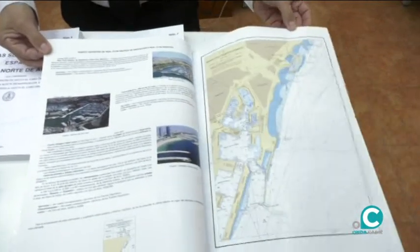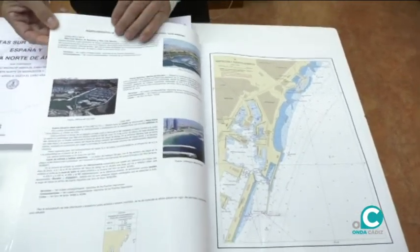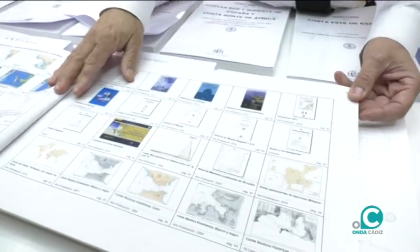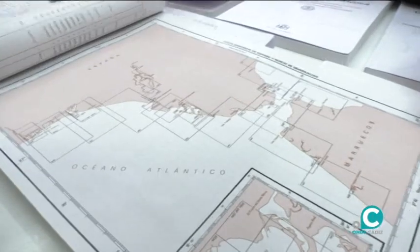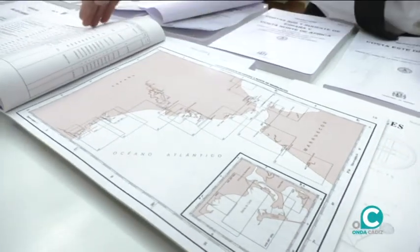El anuario de Marea del 2021, todas las publicaciones del plan editorial, y también toda la cartografía en papel que sacamos, aquí bien explicada: las escalas, las medidas...